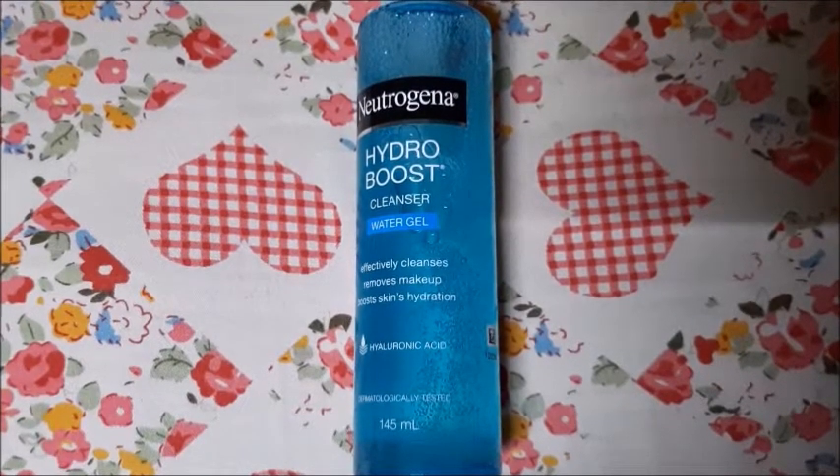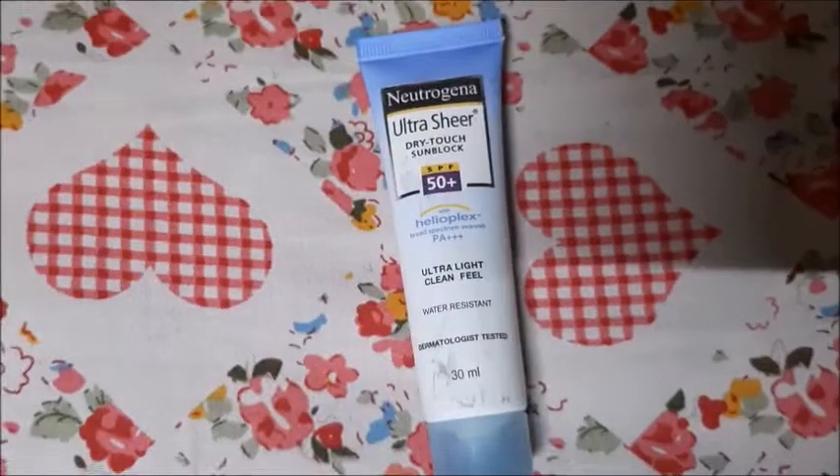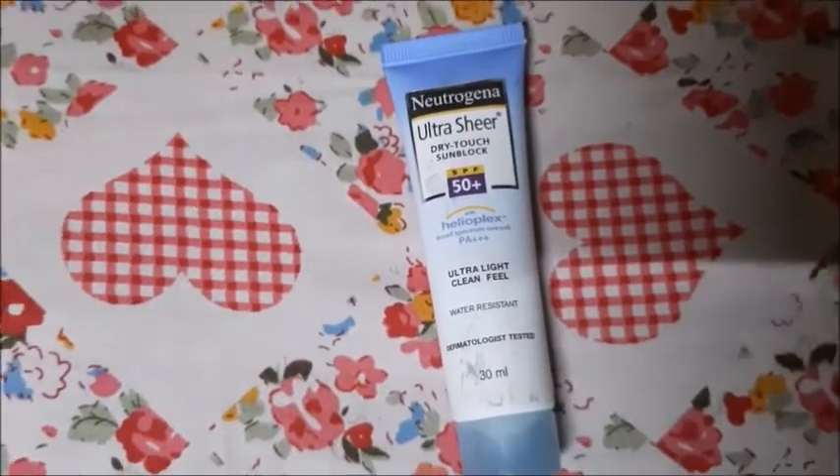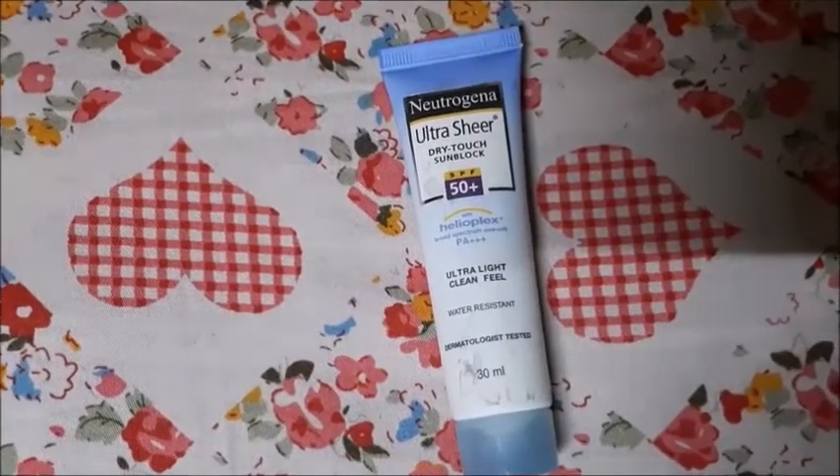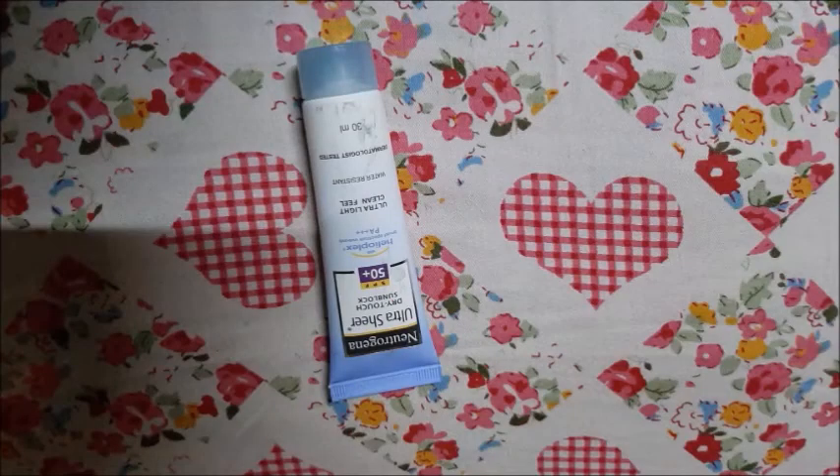I have also added a lot of skincare products in a previous video. I will make a video specifically for summer skincare as well. After this, I have taken Neutrogena Sunscreen.